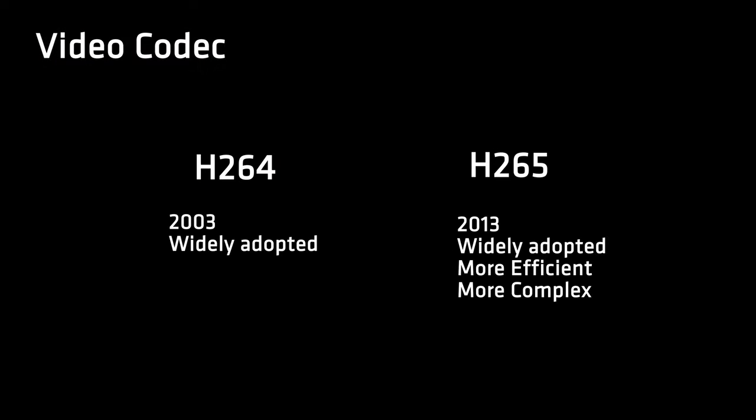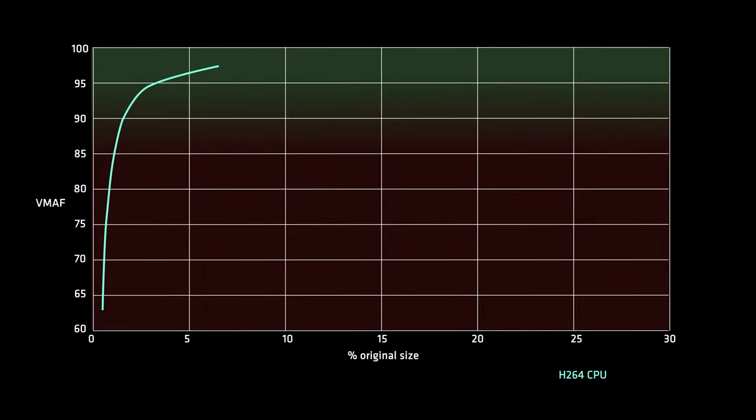Focusing on the two main video codecs, H.264 and H.265 — these are two widely used compression standards, with H.265 being the newer and more efficient codec, but it's more complex and hence takes longer to encode. At the same compression, H.265 gives a better VMAF score, or you can have a smaller file size at the same apparent quality.